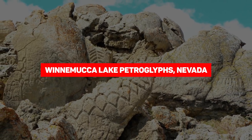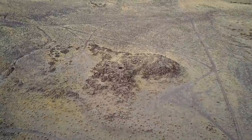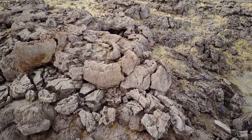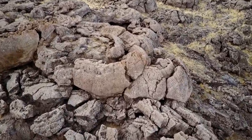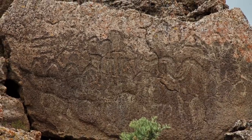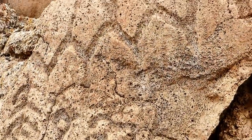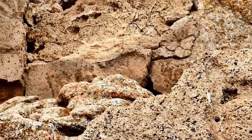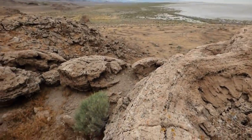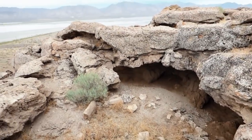Winnemucca Lake Petroglyphs, Nevada. While we know that the US has been inhabited for 20,000 years, much of what we need to understand about that distant past is lost, probably forever. That's why these markings near Winnemucca Lake in northwest Nevada are such a big deal. At 10,000 years old, they're the oldest known petroglyphs in North America. The collection is larger than most others found across the US, and individual markings were carved deeper into the rocks, with some going as far as an inch deep. What's even more interesting is the meaning behind them, which will hopefully give us a much-needed glimpse into the distant past.